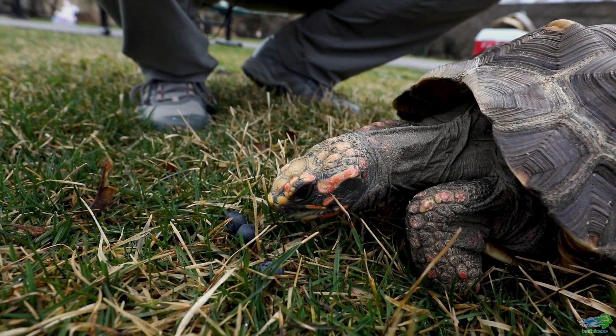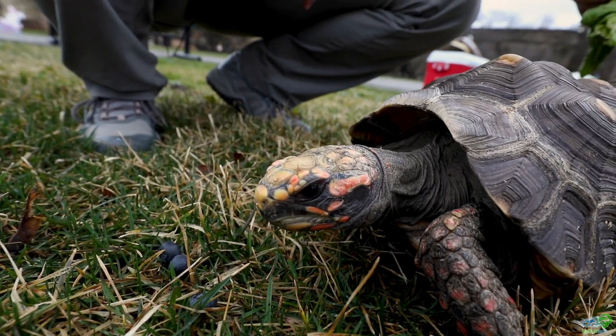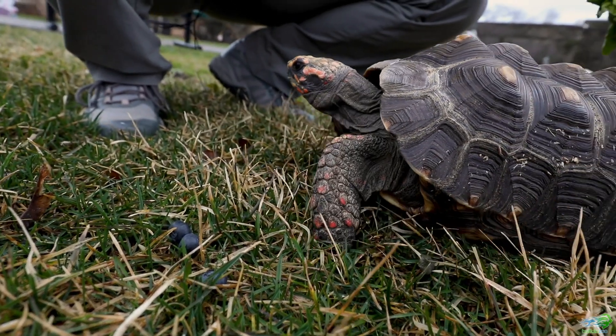Red-footed tortoises like Djibouti will eat mostly things that come from plants. They'll also eat fungi here and there.